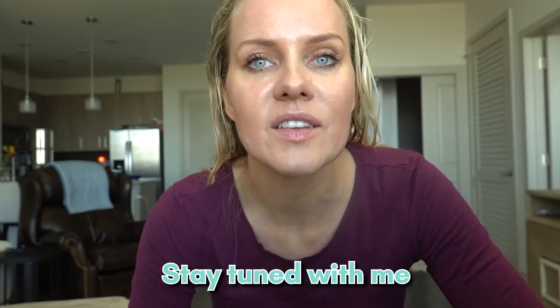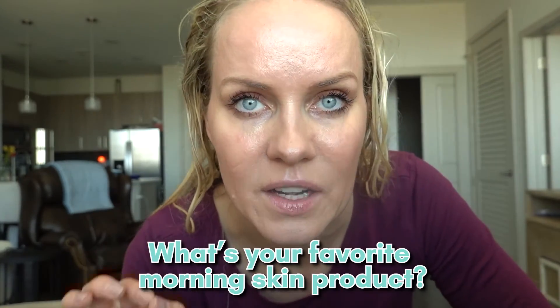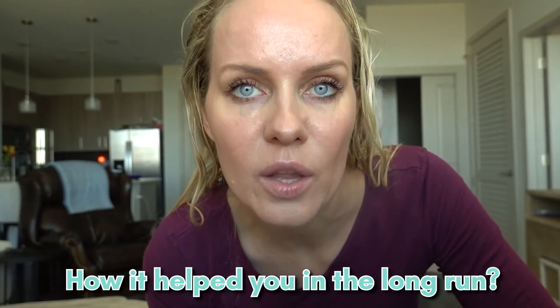Almost there, guys — stay tuned! Thank you so much for watching. If you haven't subscribed to my channel, please click the red button below. Let me know what your favorite morning skin product is, and whether you're skipping face wash and how it has helped you in the long run. Thank you so much, bye!